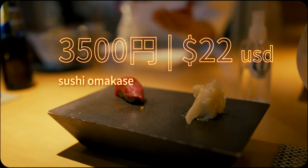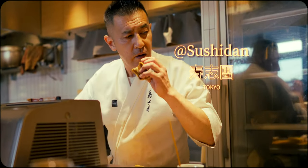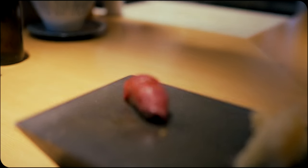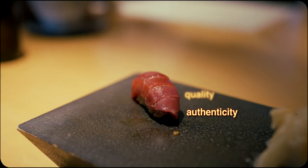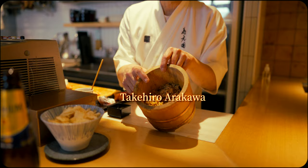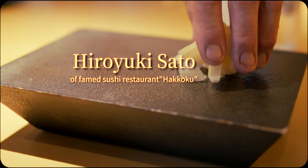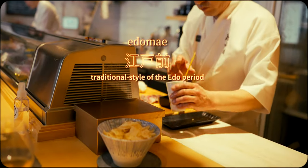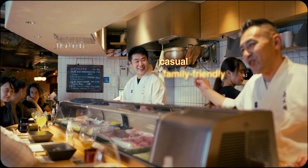This is likely one of the most cost-effective sushi omakase spots in the city, but just because it's easy on the wallet doesn't mean it skimps on quality or authenticity. Headed by chef Takahiro Arakawa, who trained under Michelin-starred Hiroyuki Sato, Sushidan provides an artful and expert Edomae sushi experience in a casual and family-friendly setting.